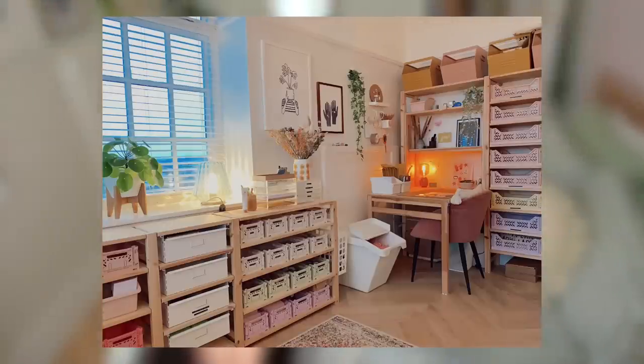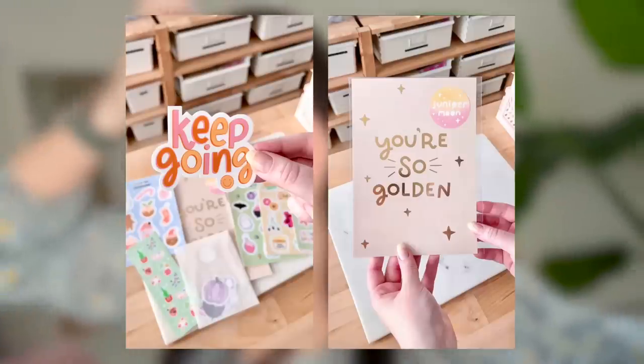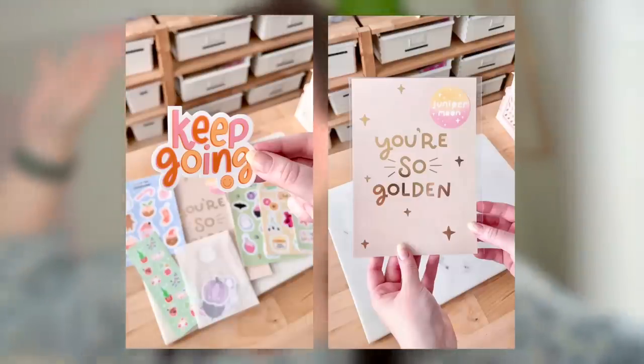You guys know that I am addicted to the Elizabeth Arden 8 Hour Cream — this is what I normally use as my lip balm. But it is so expensive and these are so affordable and I love them. But anyways, my first task of today is actually building a wardrobe, because I have turned my office back into a bedroom. I hate that I have nowhere for my friends and my family to stay, and it just makes more sense right now for this room to be a bedroom, with the plans that I've got moving forward with Juniper Moon.